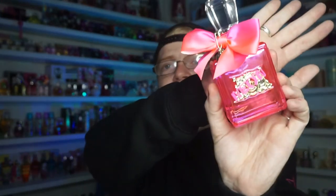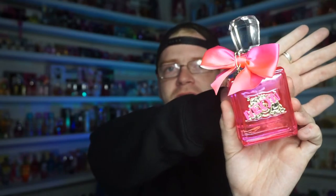He also surprised me with the Marc Jacobs Daisy Anniversary Edition — the one with the Swarovski crystals. I have the white anniversary edition from Daisy too, so he knew I collected the Daisies and wanted me to have this one.